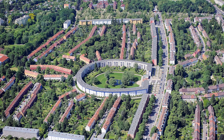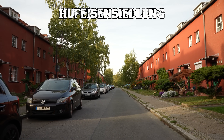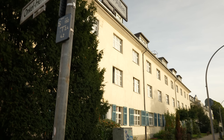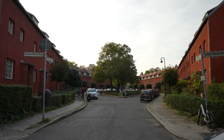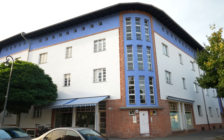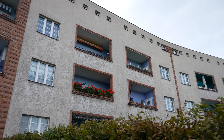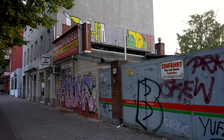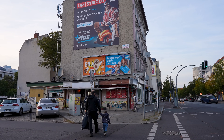Another unique place here is the Hufeisensiedlung, a well-designed residential housing estate built in the late 1920s. The core of the settlement consists of residential blocks arranged in a horseshoe shape. With its distinctive architecture, it was one of the first social housing projects and is considered an icon of modern urban development. The southern part of Britz stands in contrast to the rest; as you head north, the streets start to feel more like neighbouring Neukölln, with diverse cultures and graffiti.